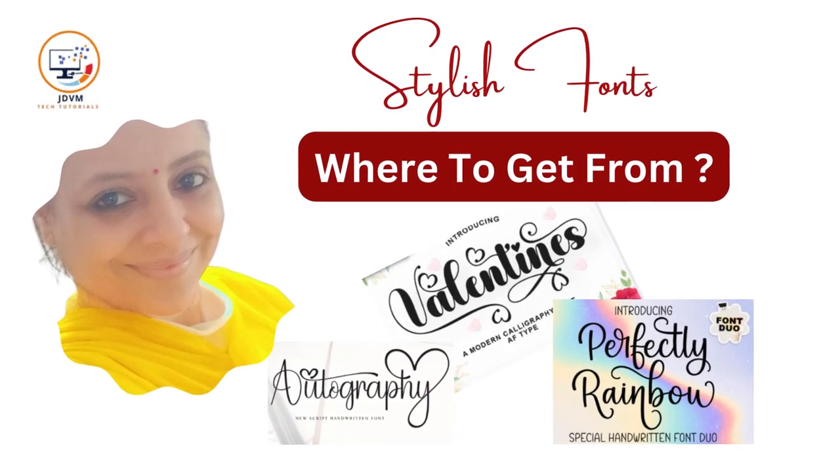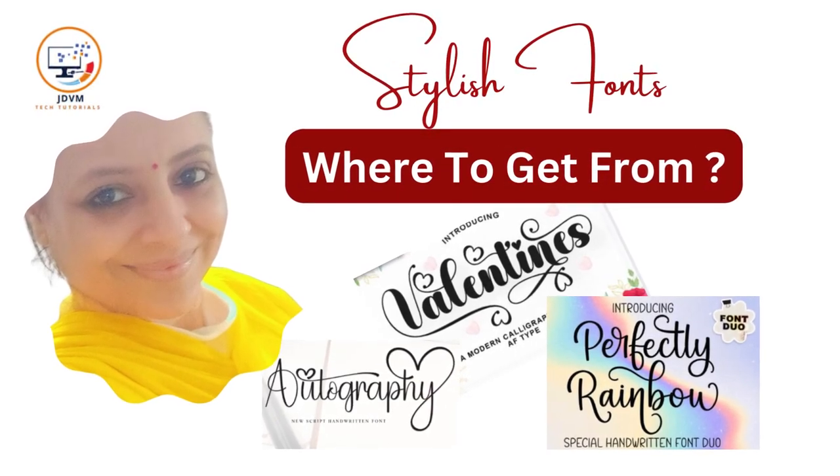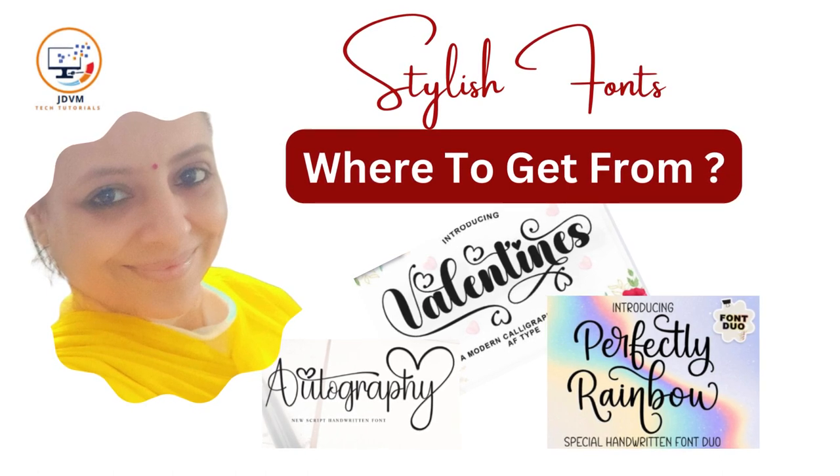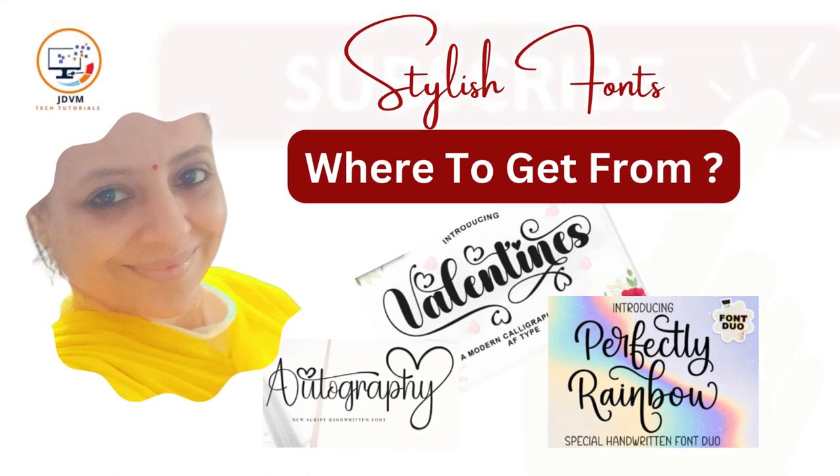Hi everyone, I'm Shalini, welcome to my channel where I share tips, tricks, and tutorials on how to create amazing designs. If you are new here, don't forget to subscribe and hit the bell icon to get notified of my latest videos.